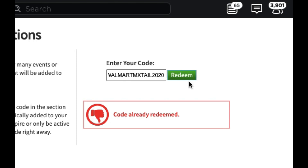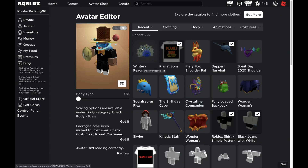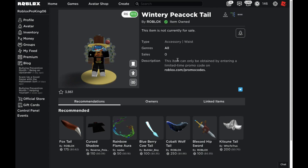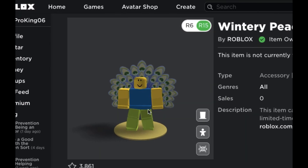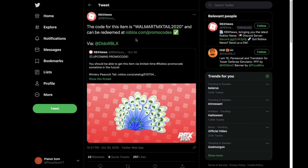Let's go ahead and go to my avatar editor now to take a closer look at the item. Here we are on my avatar picker. This Wintry Peacock Tail is what we're going to take a look at. When you redeem this item, you will get this — as you can see it goes on your back and it's pretty big. It has 3,800 favorites and the normal promo code item description. Here is how it looks on a default character — it is pretty big.